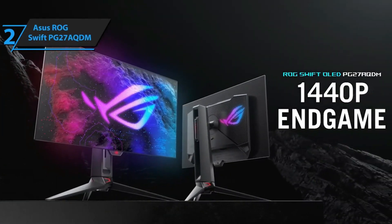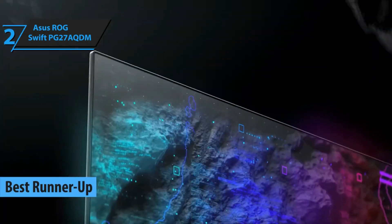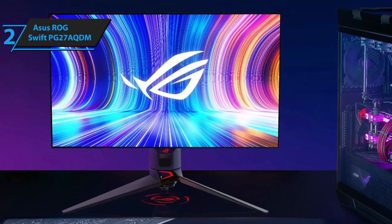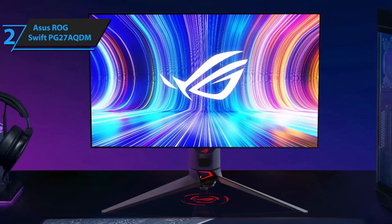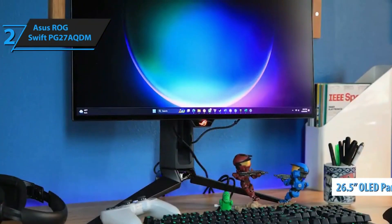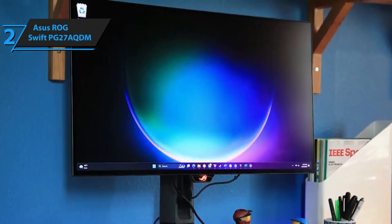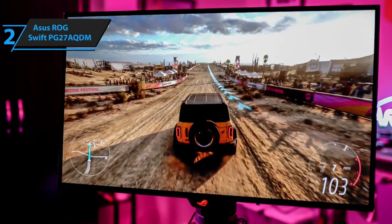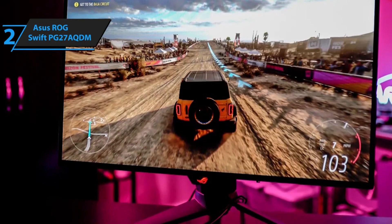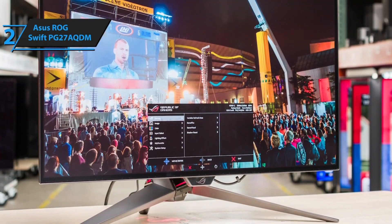Introducing the Asus ROG Swift PG27 AQDM, which we've identified as a top contender for the title of best gaming monitor in 2024. This monitor is a gamer's dream, boasting exceptional motion clarity and an outstanding contrast ratio. As one of the latest releases, the Asus ROG Swift PG27 AQDM offers a rapid refresh rate of 240Hz, superior build quality, and stunning image quality. The crowning glory is its remarkable 26.5-inch OLED panel. The design is sleek and modern — all electronic components are housed at the back of the monitor, keeping the mainboard thin and lightweight, with the rest made up of ultra-thin metal and glass.